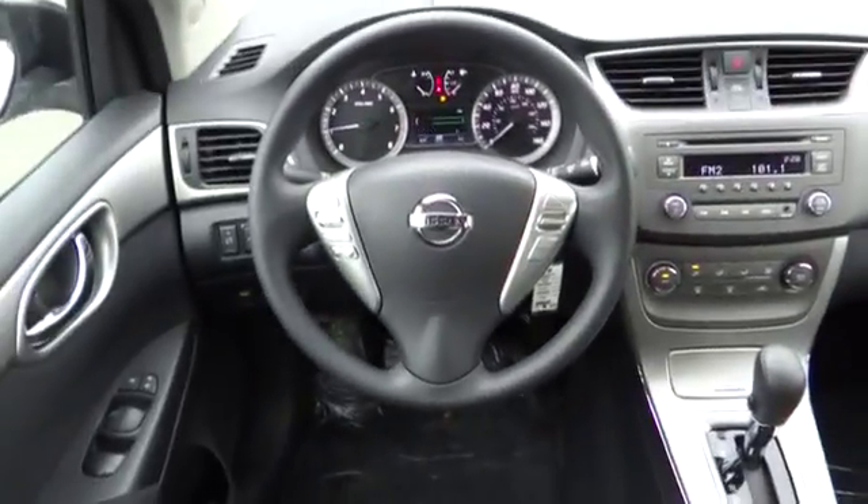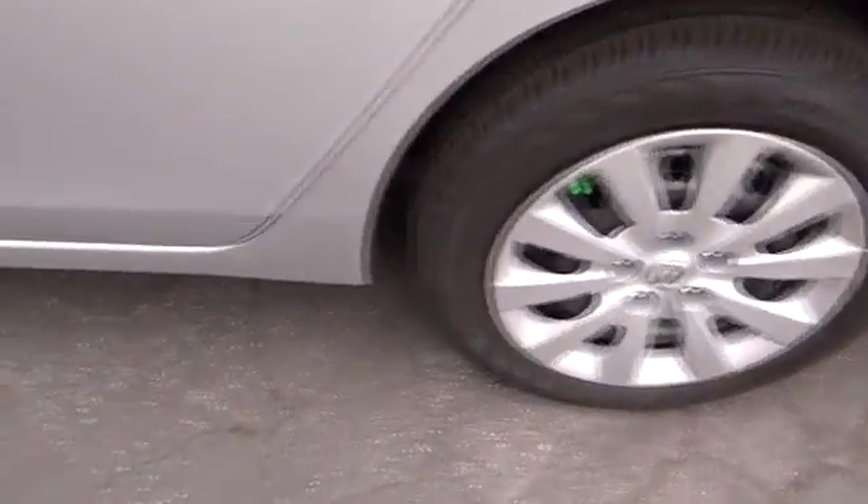This vehicle qualifies for Carpac's buy-back guarantee. Take this vehicle for a spin and see why so many shoppers are now proud owners.